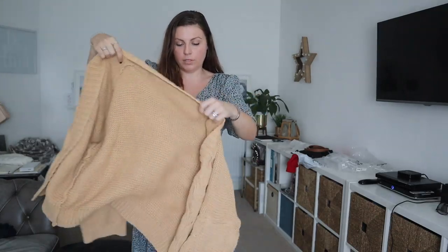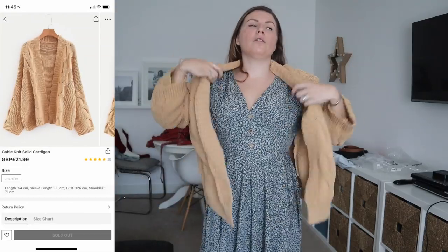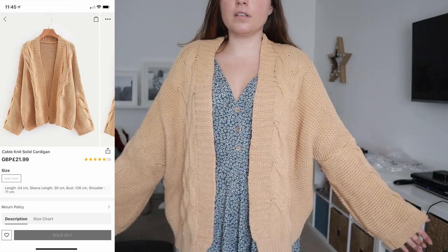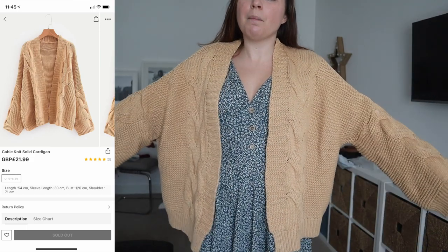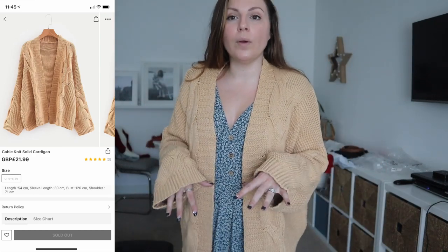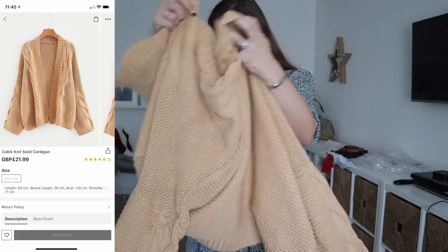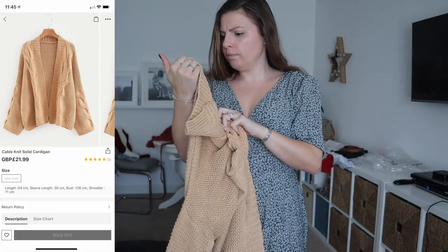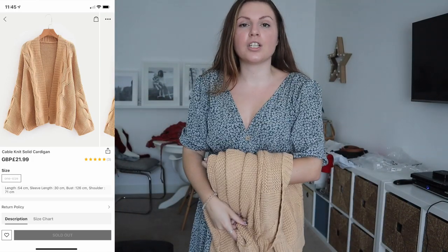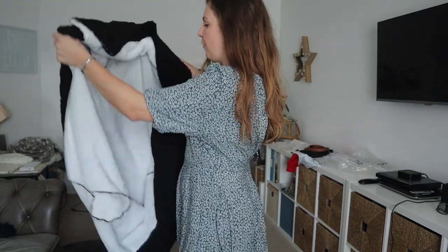I wouldn't necessarily wear these things together, but just so I have something to try it on with. This cardigan — I'm really on the fence about this because I just bought a new neutral cardigan from Primark. When I saw this on the website I thought, oh, this is exactly the kind of autumnal cardigan that I want. The sleeves are massive — I don't understand. I really like it in theory, I like the cable, I like the colour which is a bit different, a bit yellowy. Really nice for the upcoming season. But I just don't understand — it's so wide and the sleeves are massive. I wonder if I got a large. I've never seen a cardigan with such large sleeves.